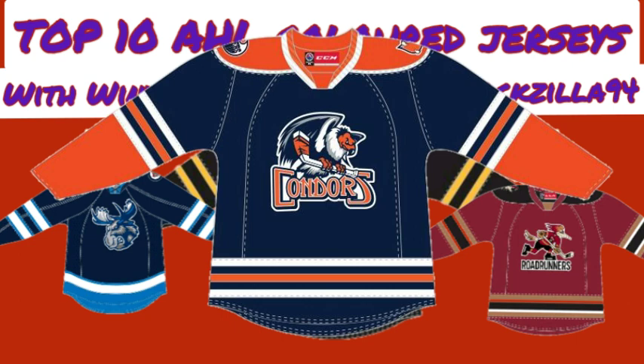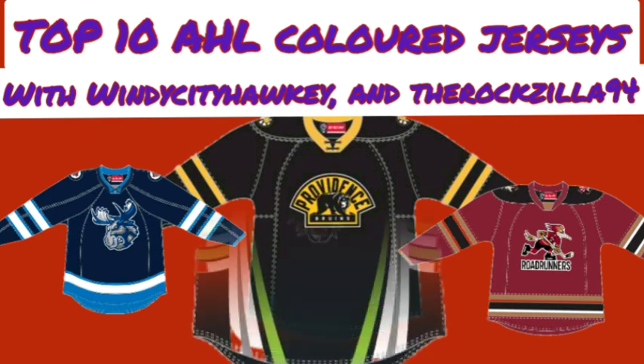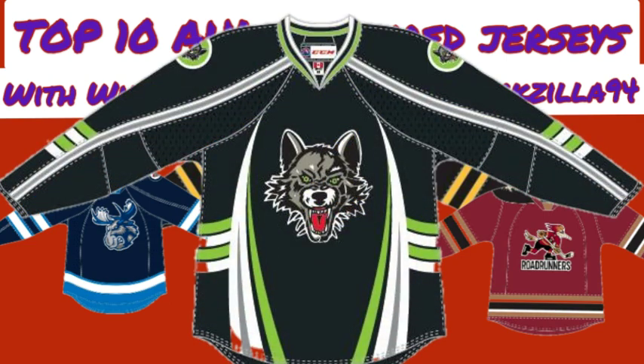Angus agrees that Bakersfield did really well with that jersey, noting he also has it on his list later. For his number 6, he has the Chicago Wolves black jersey. Anytime you have a black jersey like this, he really appreciates it. It's one of the nicer ones for Chicago, and it kind of looks like the Edmonton Oil Kings jersey with the green on it. Being from Edmonton, he likes the Oil Kings, and that's why it's number 6.